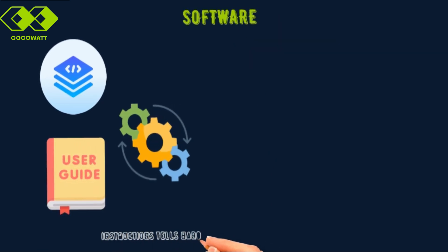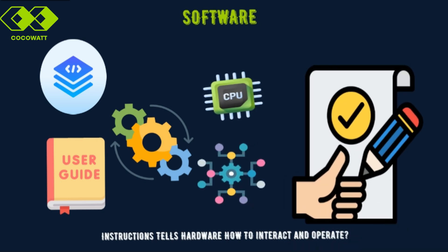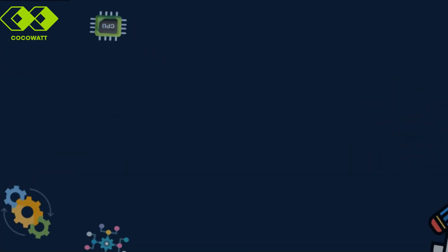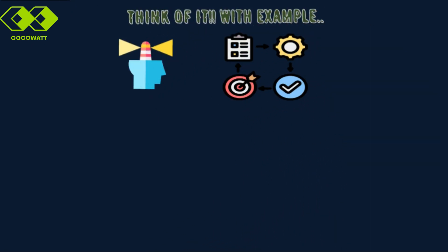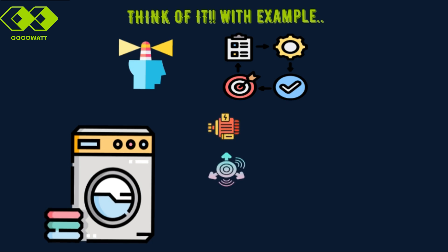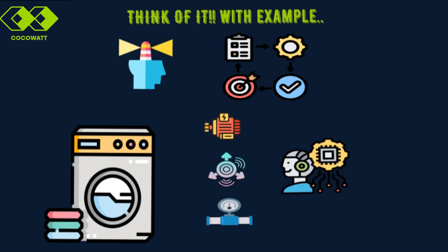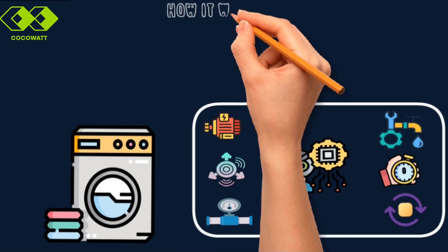On the other hand, software is the set of instructions that tells the CPU exactly how to operate, interact with those peripherals, and complete tasks. Think of it as the mind guiding the hardware's actions. Let's put this into an example you can relate to: an automatic washing machine. The hardware in the washing machine includes sensors, motors, and valves. Meanwhile, the software provides instructions for things like when to fill water, spin the drum, or drain the water.